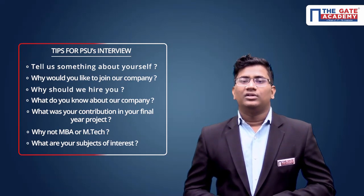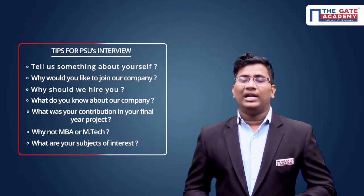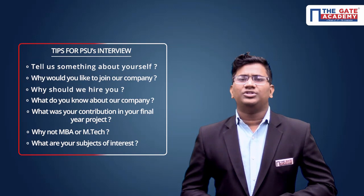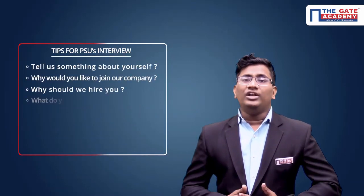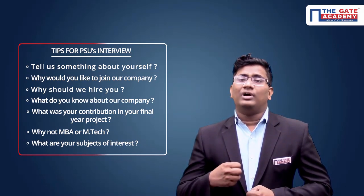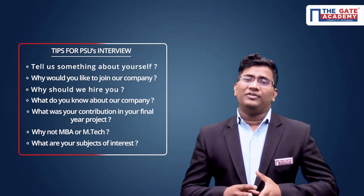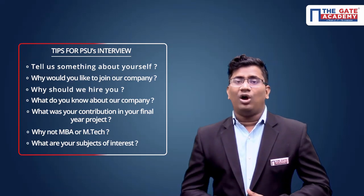The next question is 'Why would you like to join our company?' — you have to be very careful with this answer. The next one is 'Why should we hire you?' — this is a very common question in every engineering services or public sector interview. And then 'What do you know about our company?' — before entering the panel, you must have at least minimum knowledge on that particular PSU, for example, the transmission and distribution capacity of Power Grid Corporation of India Limited.